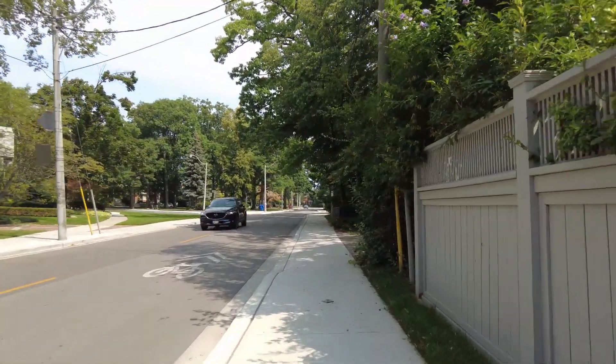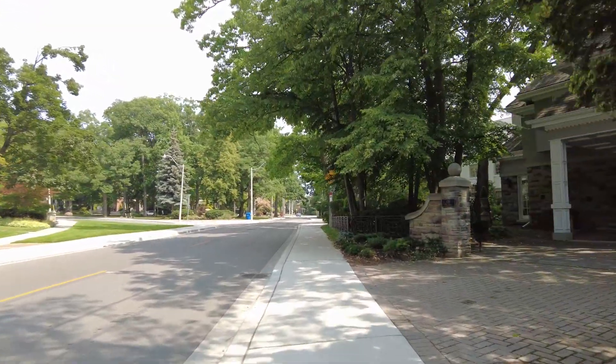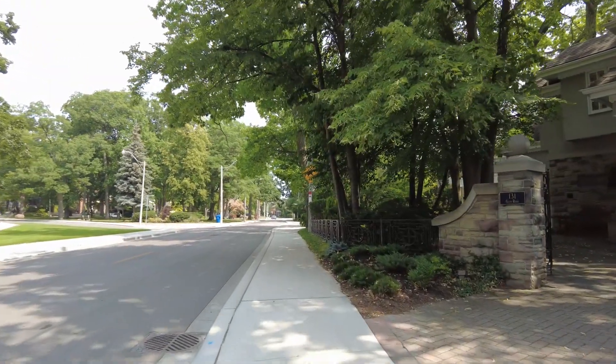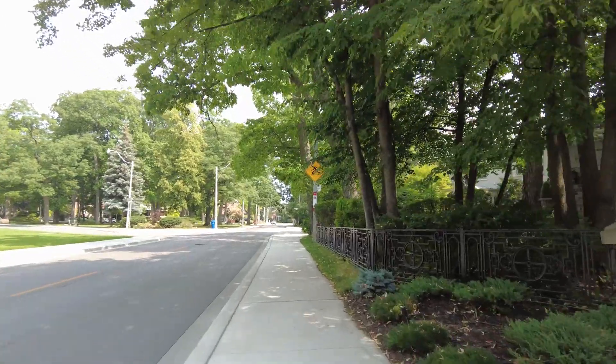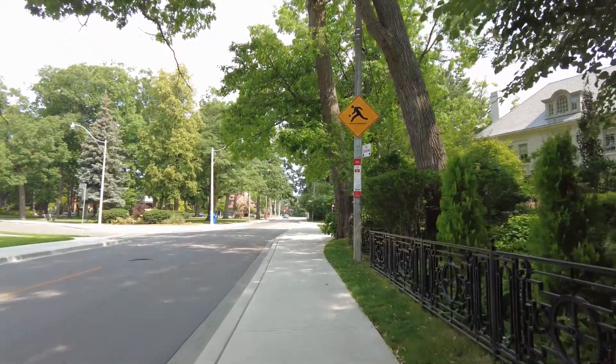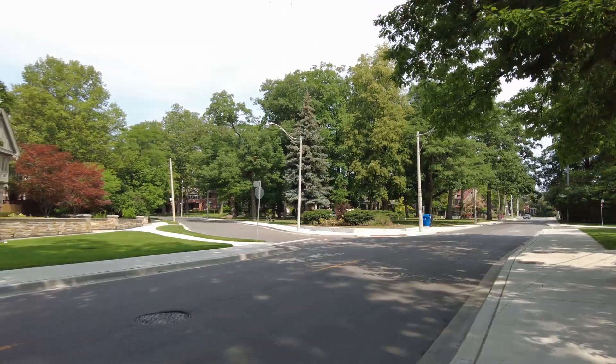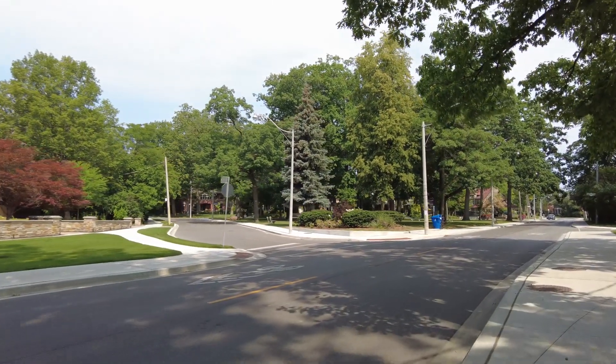It seems we are on track — there's one of the bus stops, so I'm going to assume we're going the right way. This is also starting to look familiar from when I used to drive up here to come to this area. There's a nice little parkette across the way.